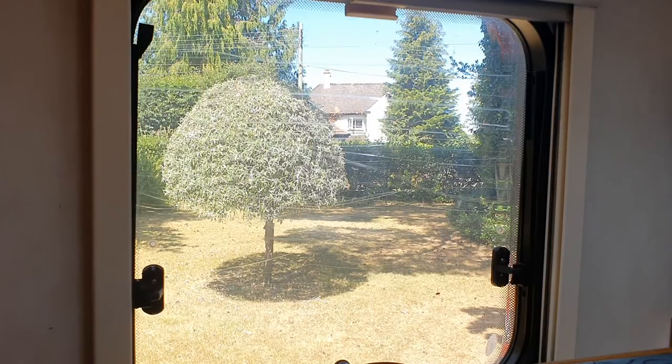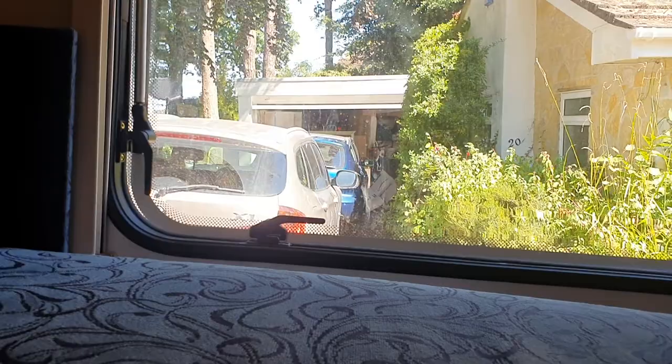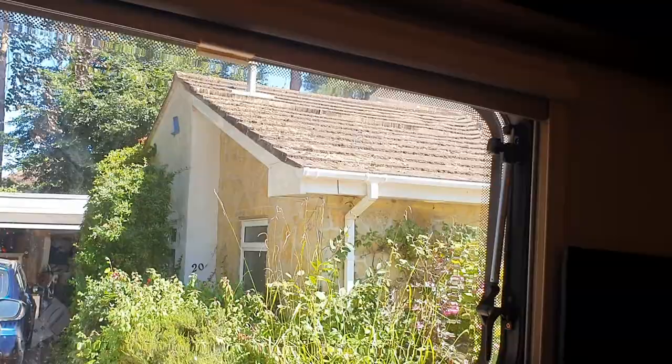This rear window has just been replaced with a brand new one — a proper Hymer part. The reason it needed replacing is we've got trees here and one of them must have fallen on it. It was just found on the floor one day, partly broken. So we had to get a new one fitted, along with brand new fittings and window stays. It stays open perfectly, so if you want a breeze coming through, that's fine.